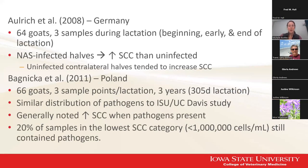A study from Germany in 2008 looked at 64 goats, sampling them at three different times during lactation: right at freshening, early within the first 10 days, and then towards the end of lactation over 200 days in milk. When they found non-aureus staph in any of these goats, they found a higher somatic cell count than in the other uninfected side of the udder. They also noted an increase on the uninfected side — just not as high as the infected side. So we can see a whole udder effect, even if only one half is infected by these bacteria.